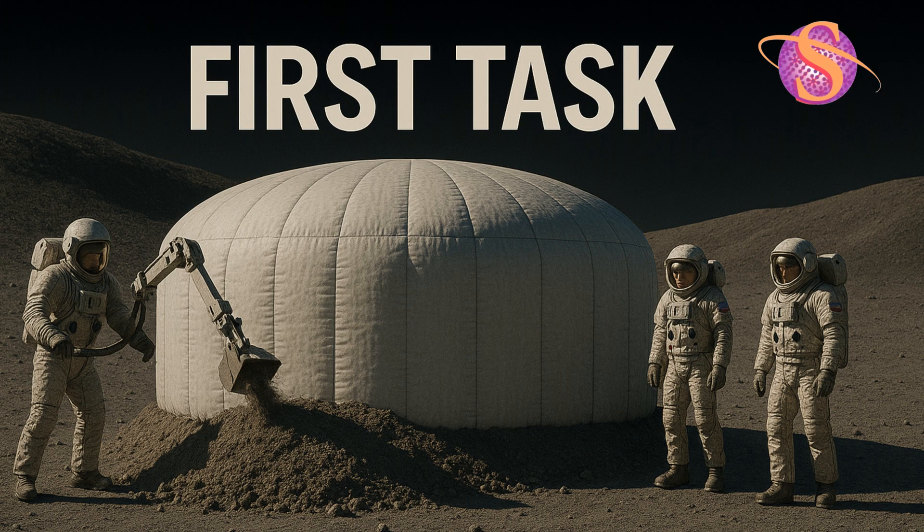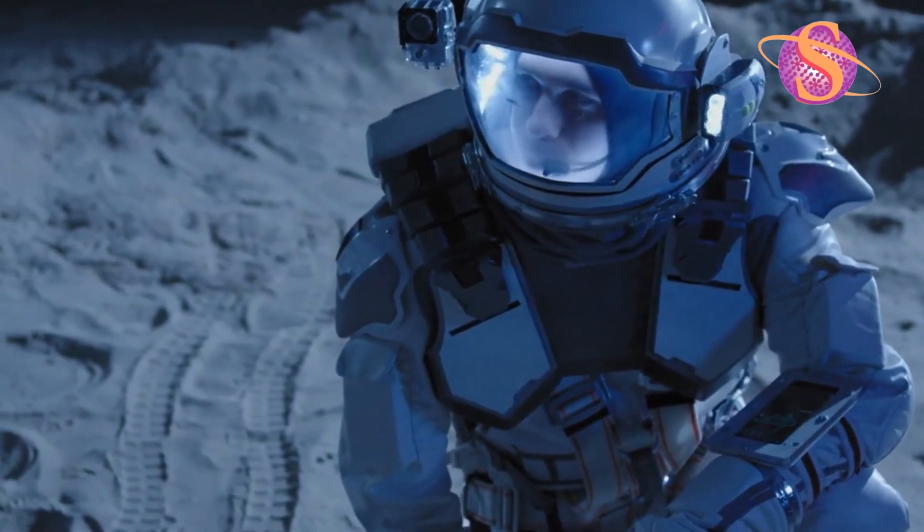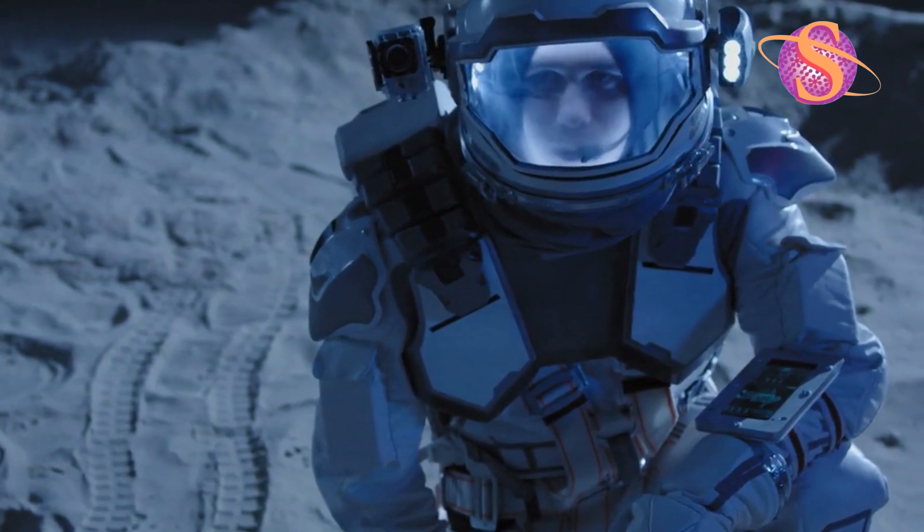The first task: deploy the inflatable habitat. It's been waiting, pre-positioned. The team uses robotic arms to cover it with two meters of lunar soil — natural protection against deadly cosmic radiation.